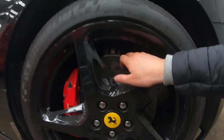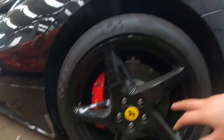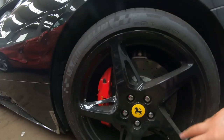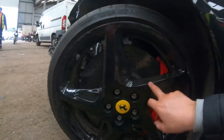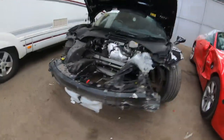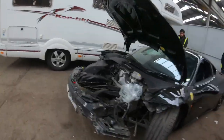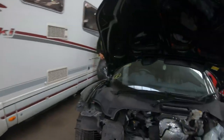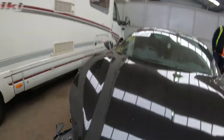The Ferrari does have the carbon ceramic brake discs. The rims aren't too bad — I think they just need a refurb. This one's actually in good condition, but the other ones have a few scuff marks here and there. But they're not too bad. Yeah, I've seen it — it's fully cracked.